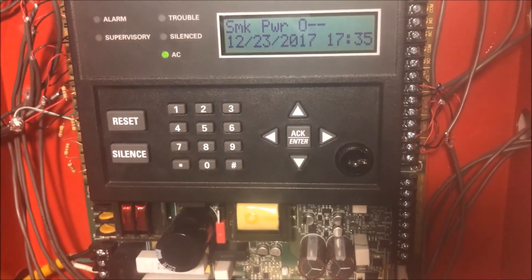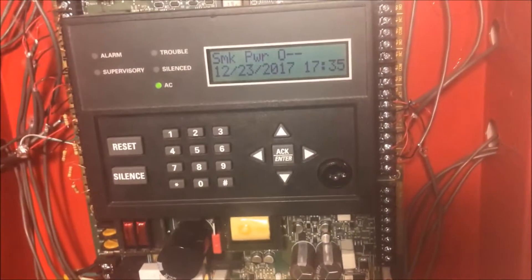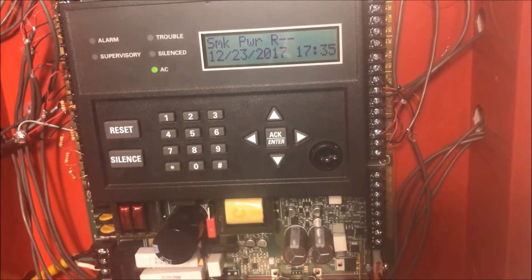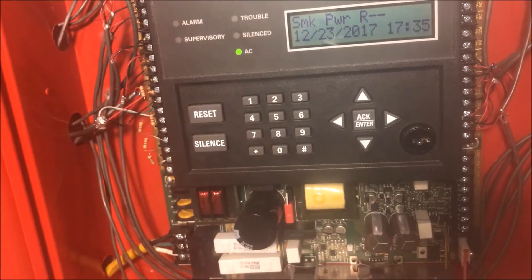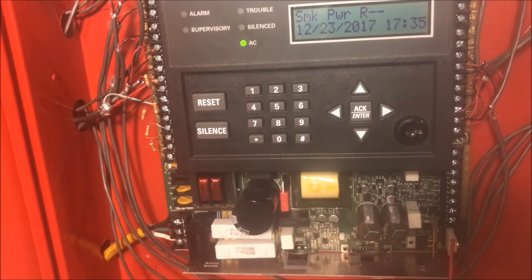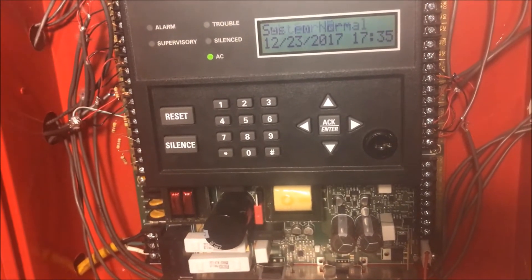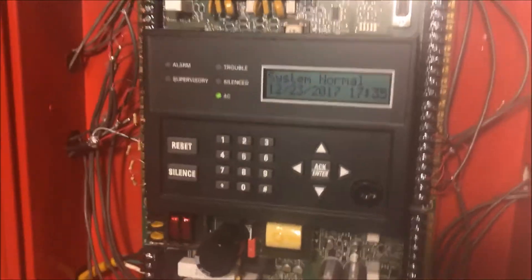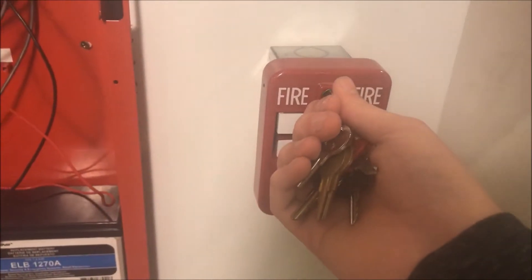Remember how this was in continuous? I am going to put it in Wheelock Sync and watch what is going to happen once the panel boots up. Okay, so there are no troubles, no nothing — system normal, Wheelock Sync. Let's open up the full station.